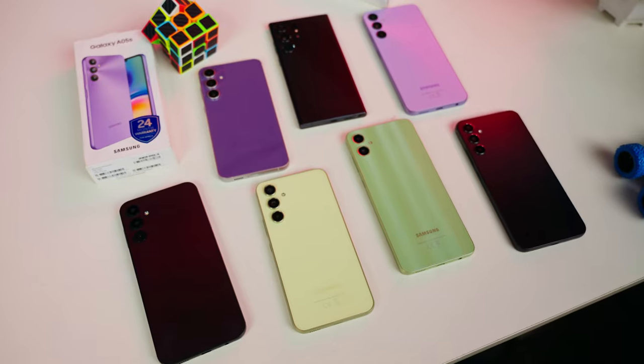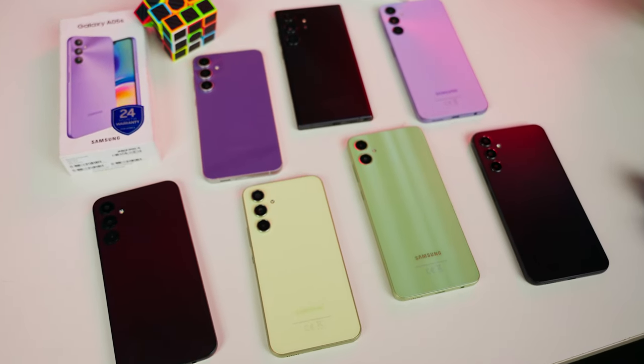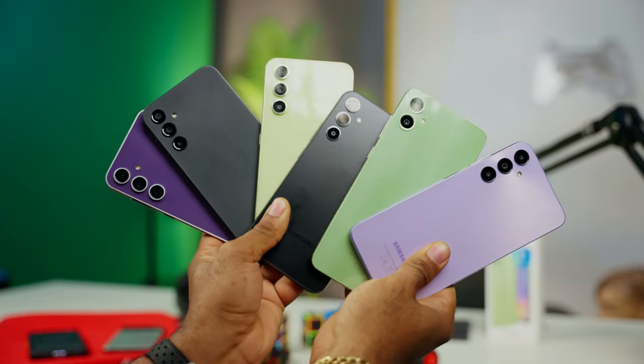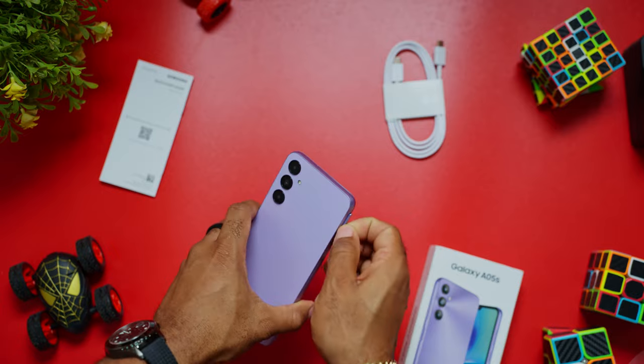As far as design, Samsung followed the best route this year. Everything they produced last year and this year all looked like the S23 lineup. The Galaxy A05s is the device that has put the flagship flare into a jaw-dropping price tag. One thing I've come to love about these budget devices is that they retain a lot of the features we no longer find in high-end devices.